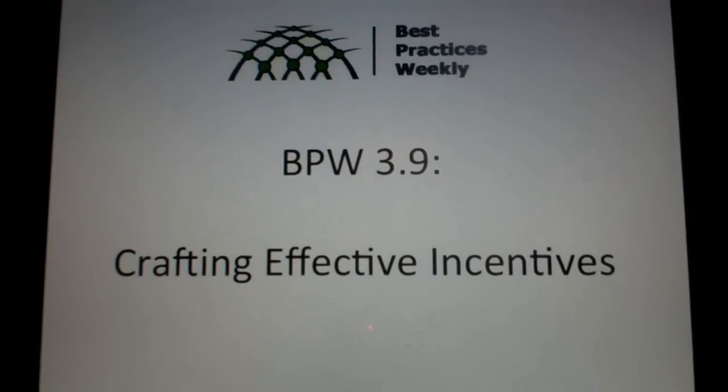Hi, this is Elliot Haspel, and welcome to another edition of Best Practices Weekly. Today we're going to be talking about crafting effective incentives for students, and this comes from a working paper from the National Bureau of Economic Research.